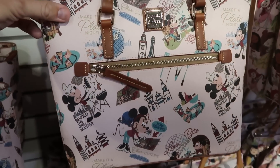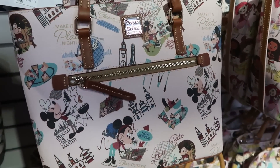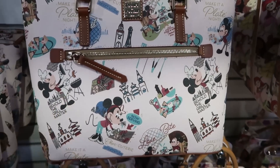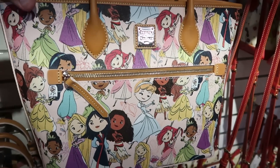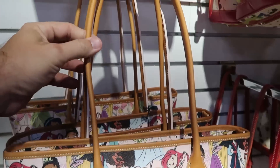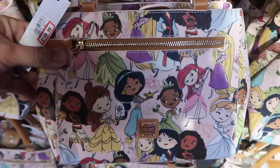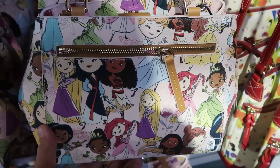A couple other Dooney and Burke bags: one with Mickey and Minnie all over it from Epcot Food and Wine Festival — $149 from $298. Then a large size one with all the different Disney princesses in animated form — $150 from $298 — with really long straps. They also have a smaller version of that same princess bag — a great size for the parks — at $150, with a zipper compartment on the front and back.